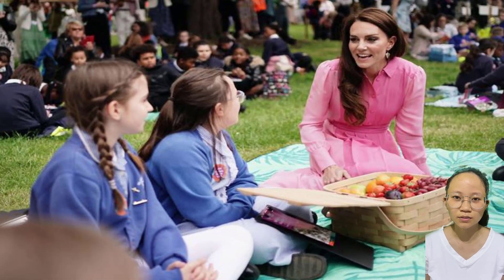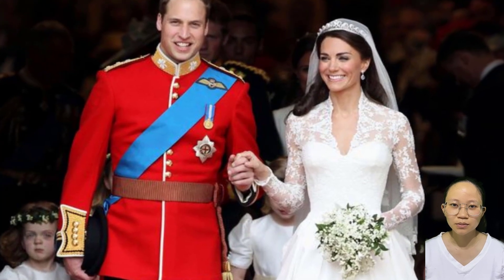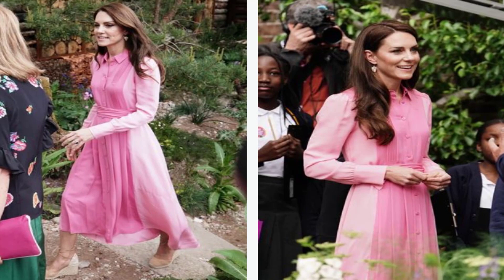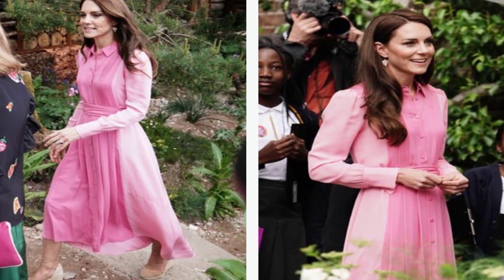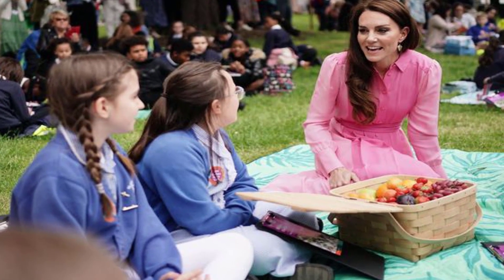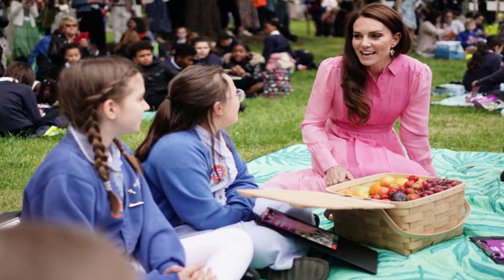Kate Middleton had a five-word reply after being asked about life in the royal family. The Princess of Wales visited the Chelsea Flower Show, where she joined school children touring some of the attractions, including a walled kitchen garden designed by Mark Gregory. The mum of three sat down to enjoy picnic time with the children, where she was quizzed by the youngsters about royal life, to which Kate replied: 'You have to work hard.'